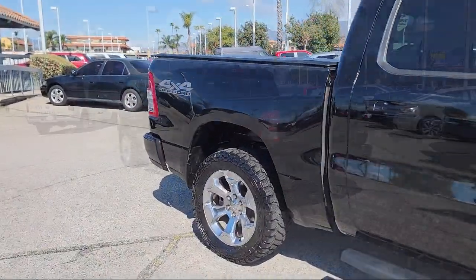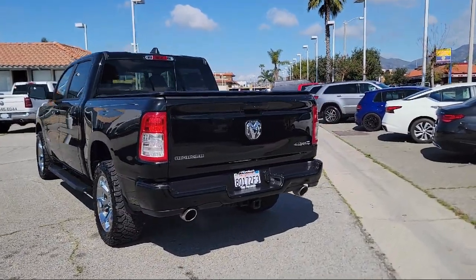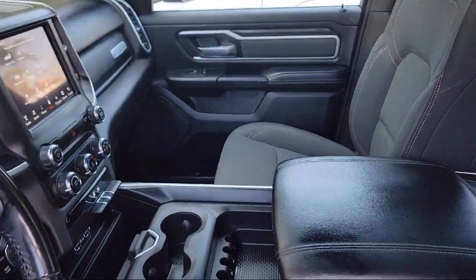Keyless Entry, Electronic Stability Control, Alloy Wheels, Steering Wheel Controls, Sirius XM Satellite Radio, and has less than 90,000 miles on the odometer.